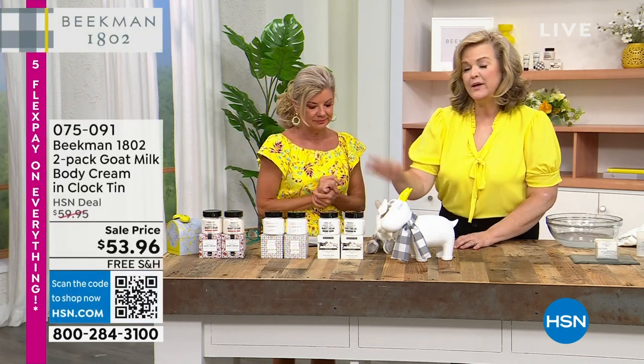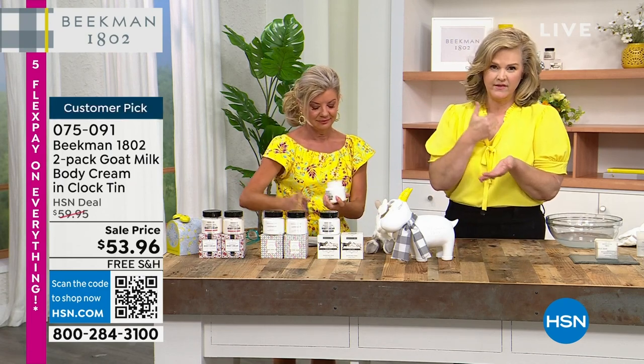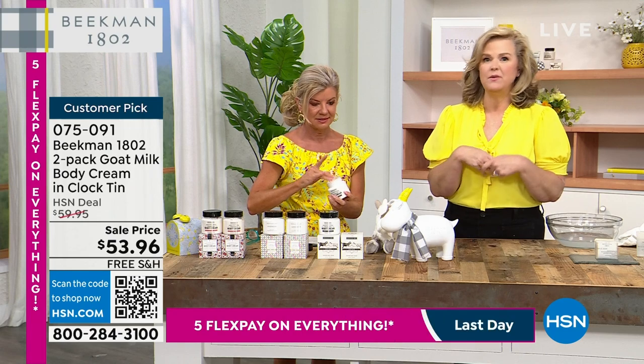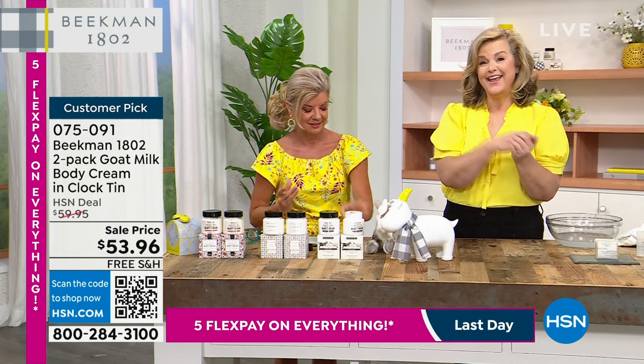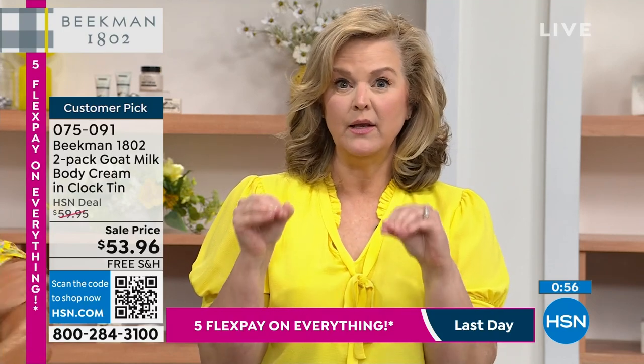That'll never happen with this. These are really, really great ingredients without any of the fillers. So if you love our soap, if you've tried our hand cream and you love it, this is where you're going to go for that really rich, deep hydration.